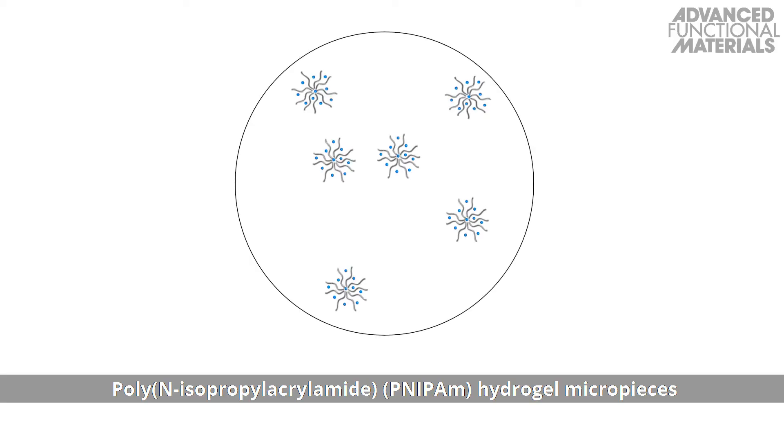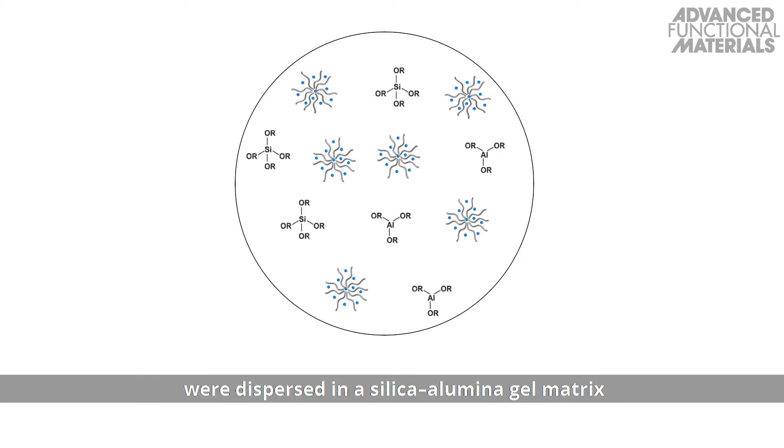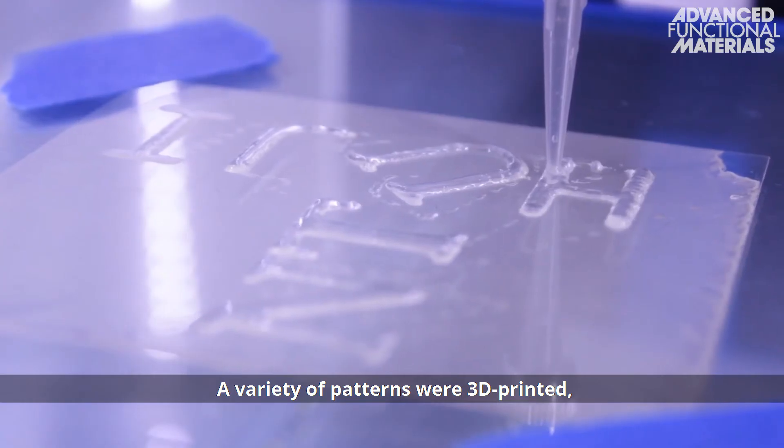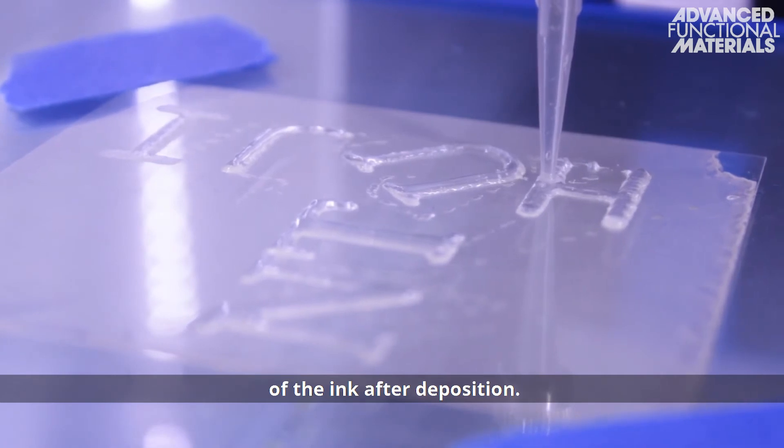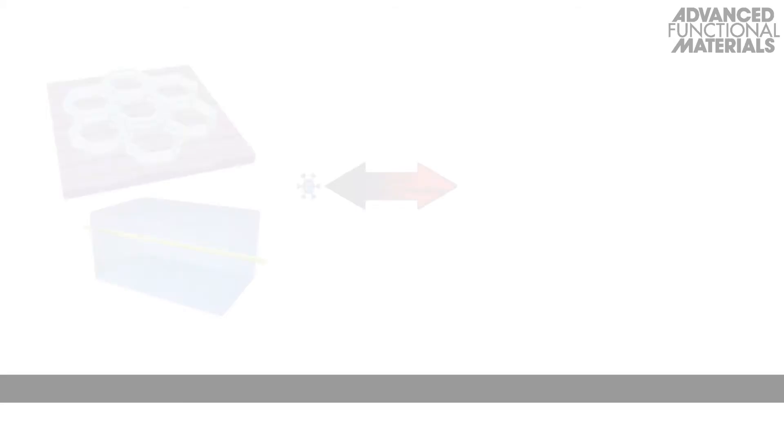Poly-N-isopropylacrylamide hydrogel micropieces were dispersed in a silica-alumina gel matrix to produce a printable hybrid ink. A variety of patterns were 3D printed, and there was no requirement for further curing of the ink after deposition.